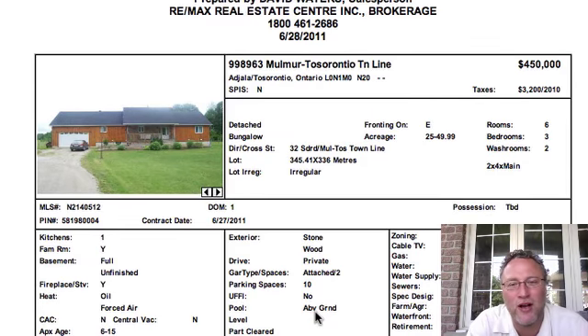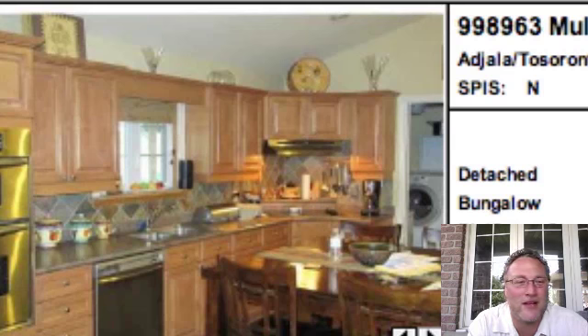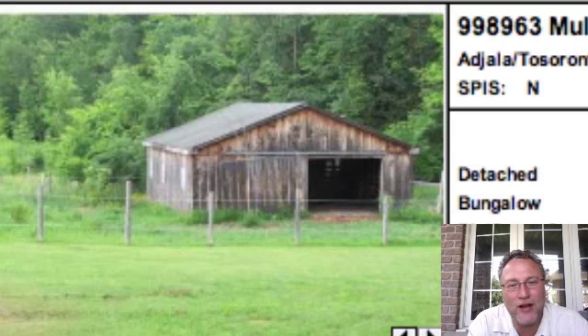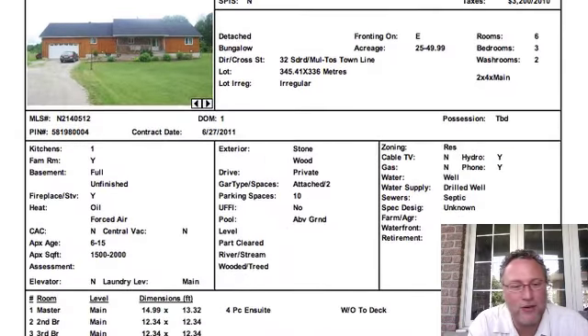Next one takes us down to Malmert, Tosor Antonio Town Line — say that three times really fast. $450,000, two-car garage by the looks of it, ranch style type of home. They've got some nice built-in stainless steel appliances, including the range hood. It's a corner cooktop stove with an island. Hardwood flooring, a wall fireplace, and a washroom. It looks like there are eight acres. And those are all the pictures, so we'll see where that one goes.